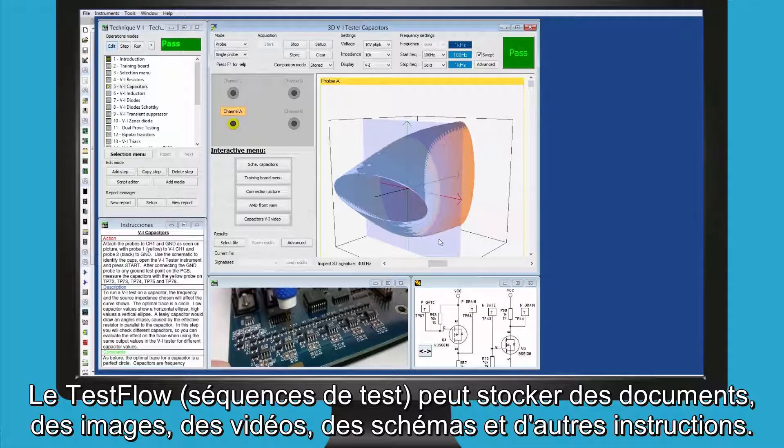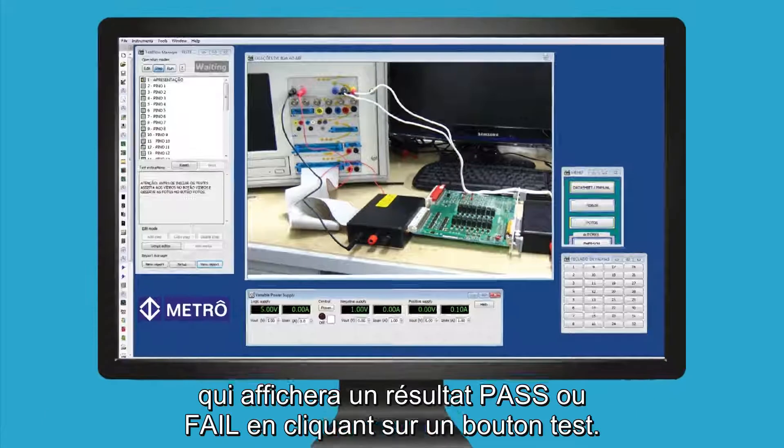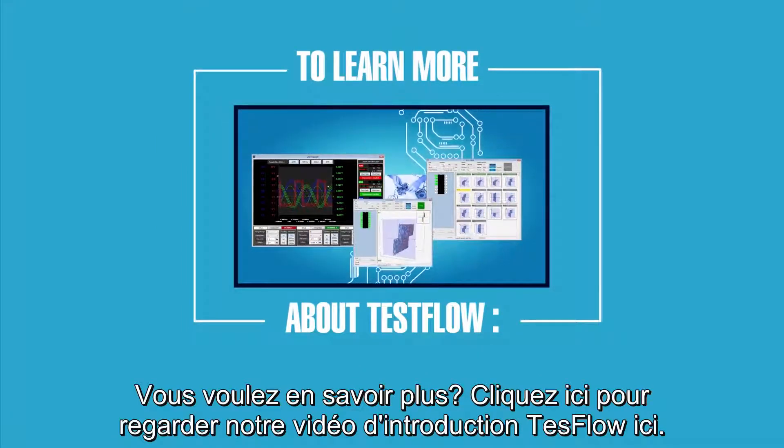The test flow can store documents, images, videos, schematics and other instructions. Instruments and masks are recorded by the software which will display a pass or fail result at the click of a button. Want to learn more? Click to watch our test flow introduction video here.